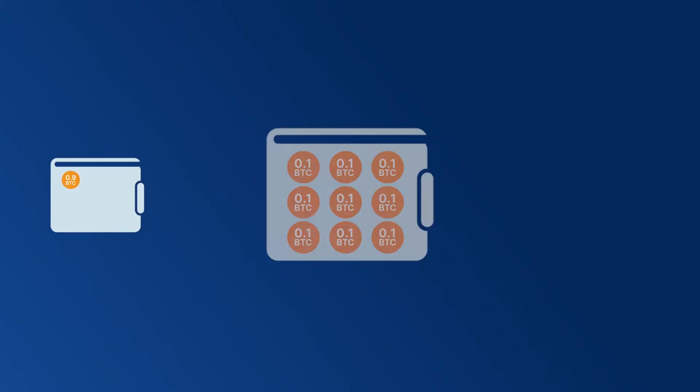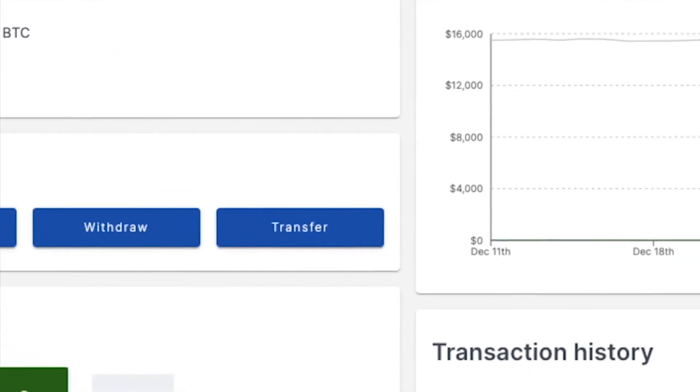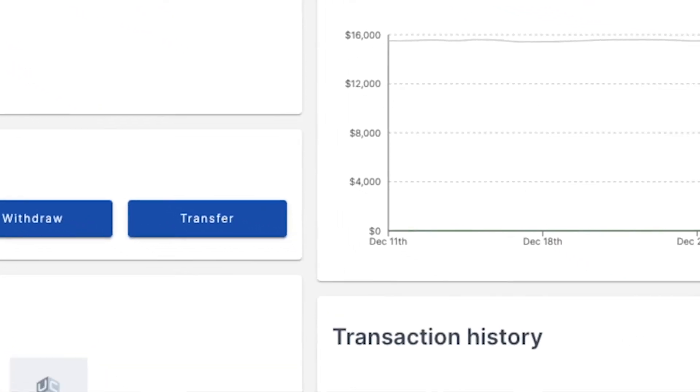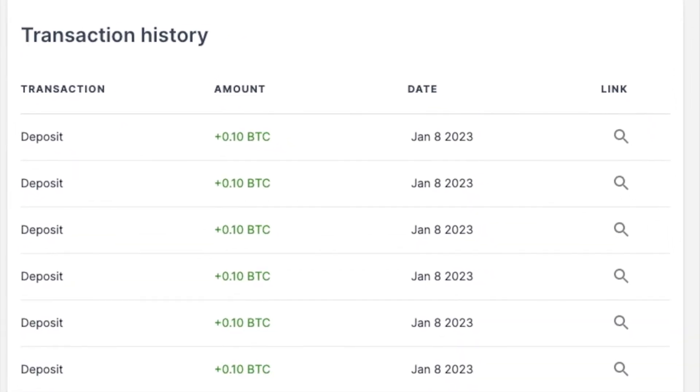Holding Bitcoin in your own wallet is more like holding cash in a piggy bank. There's a fundamental difference between depositing 0.9 Bitcoin into your wallet in one transaction and depositing 0.1 Bitcoin into your wallet nine times. Even though your wallet will show a total balance of 0.9 Bitcoin in either case, each deposit remains a separate entity. Each of these entities is a UTXO and can be thought of like the dollar bills in a piggy bank.